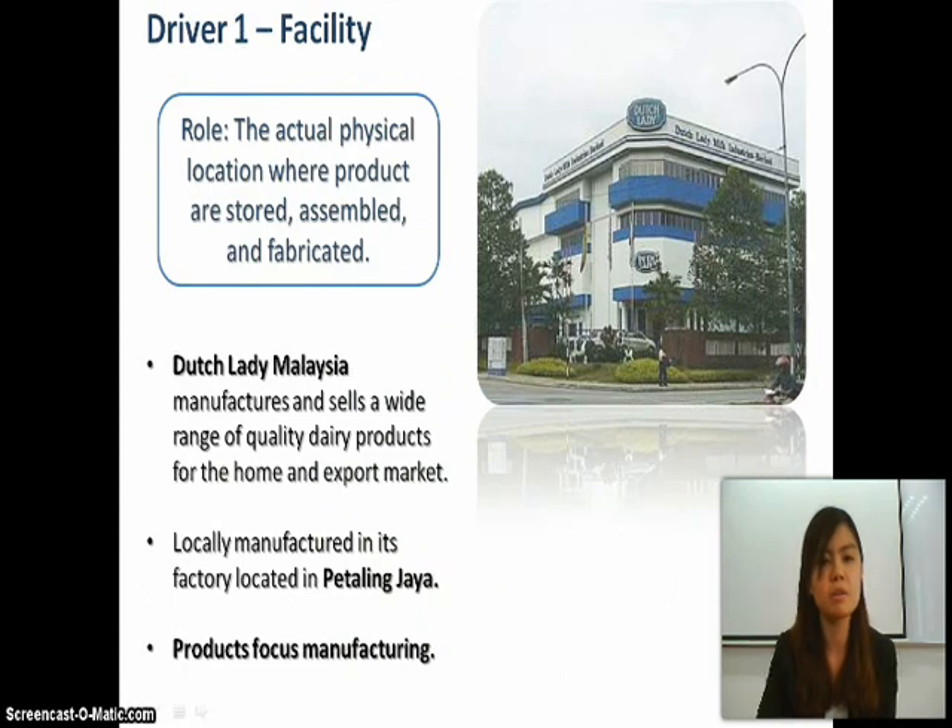Driver one is facility. Dutch Lady has the role of actual physical location where products are stored, assembled, and fabricated. Dutch Lady manufactures and sells a wide range of quality dairy products for the home and export market, locally manufactured in their factory located in Petaling Jaya, with a product-focused manufacturing approach.